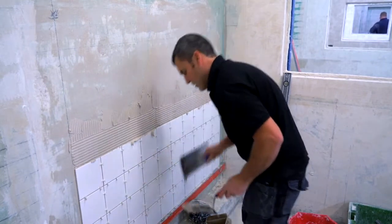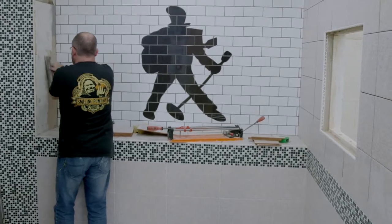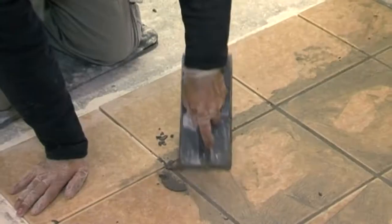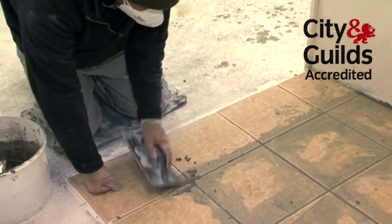We like to offer as much flexibility as possible. If you start training with us on an intensive introductory course and want to upgrade to a longer course or the City and Guilds six-week course, we'll adjust your time and payment option to whatever suits you best.